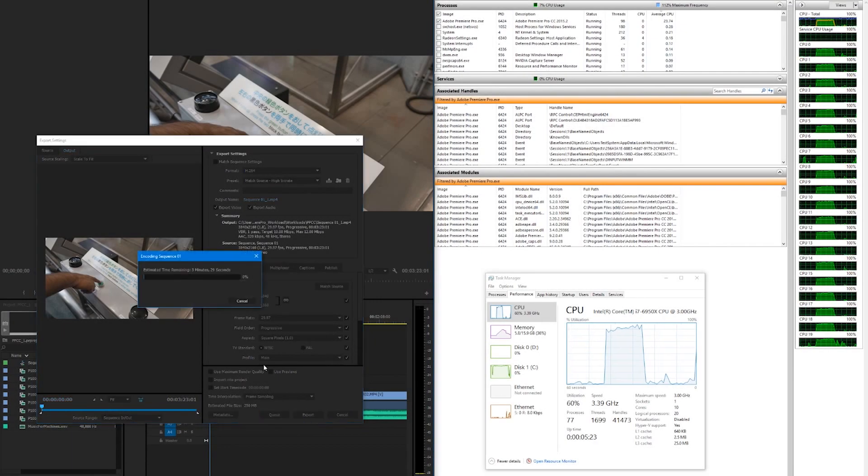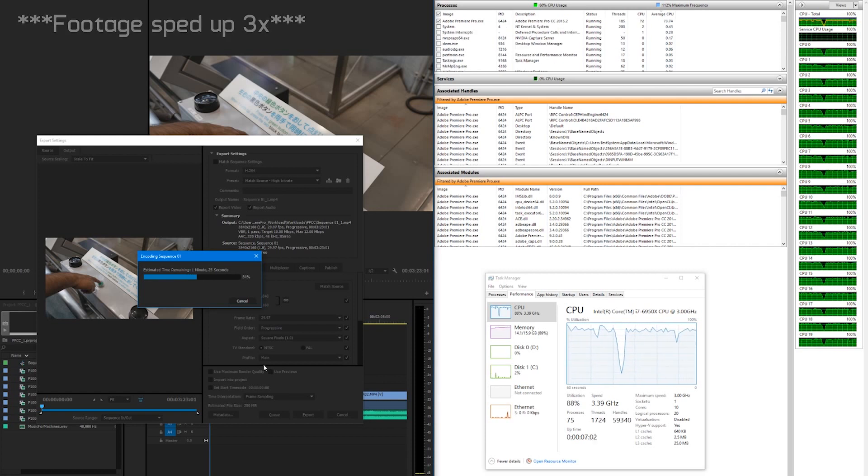These results are based on a Premiere Pro CC workload provided by Intel, based on professional-level video editing using 4K 30fps H.264 MP4 footage recorded at a bit rate of approximately 80Mbps. The input file sizes total 1.9GB and run for 2 minutes and 21 seconds. The audio stream is 1536kbps, 48kHz, 16-bit stereo in WAV format. The performance test measures the time to export the entire clip to a 4K H.264 MP4 format, outputting a high-quality 4K video file.